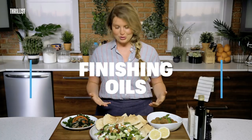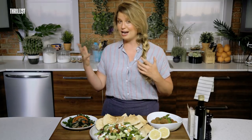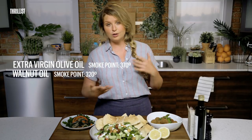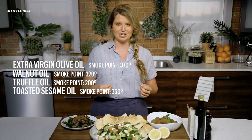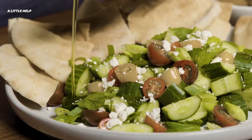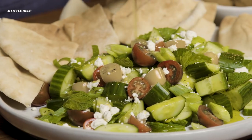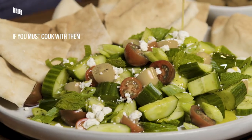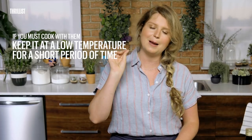Lastly, and probably most exciting, are your finishing oils. The oils that are so delicious and flavorful, it would be a crime to cook with them. These specialty oils, such as extra virgin olive oil, walnut oil, truffle oil, and toasted sesame oil, are so delicious, they deserve to be the star of the show. These are the oils that you use in salad dressings and for finishing so that they can really shine like they deserve to. If you must cook with them, keep it at a low temperature for a short period of time so you don't cook off that amazing flavor.